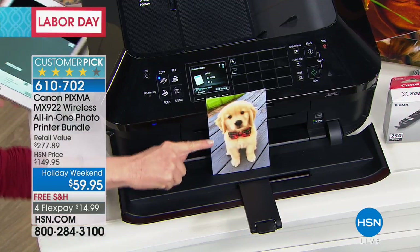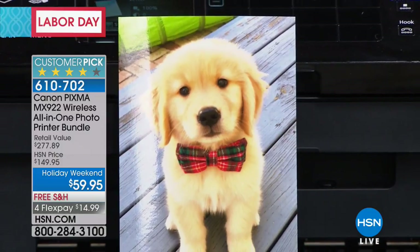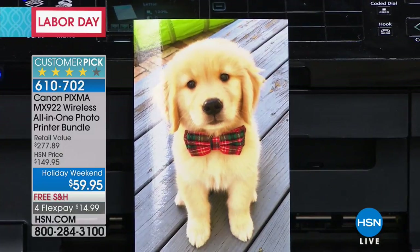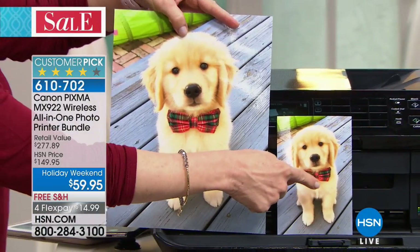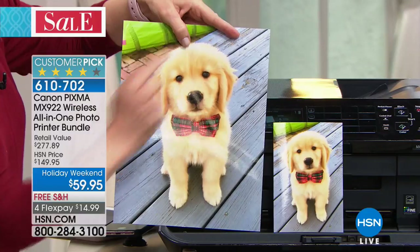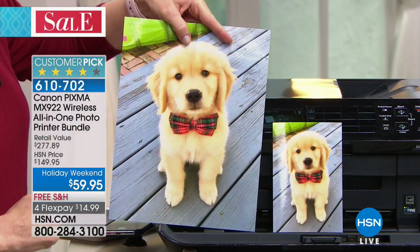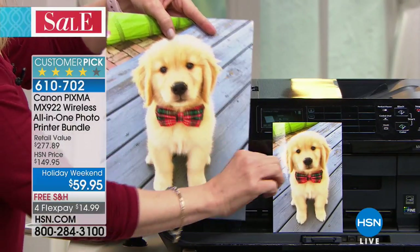You're getting 100 sheets of your 4x6 photos and 20 of your 8.5x11s. Notice how it's borderless, edge-to-edge prints from your phone. I took this photo with my phone and printed it out from my phone or tablet. So it's easy and simple to do.